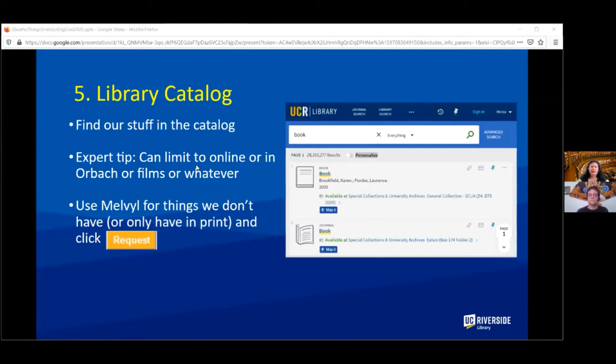This is our library catalog, where you'll find things we have either in the library or accessible online. Right now a really useful thing to know is that you can limit your search to items that are online. We also have another catalog called Melville for things held at other UCs but not here.